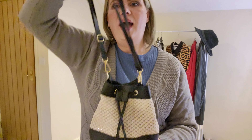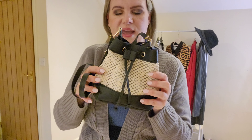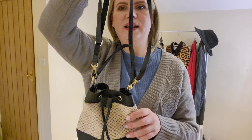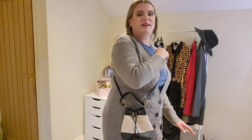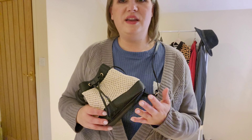I also have this mini drawstring bag with a woven material and a little bit of silver sparkle showing through — I'm not sure if that's coming across on camera. It has a little double strap and a separate shoulder strap, so you can wear it over the shoulder or across the body. It's small but not too small — you can still fit your phone and essentials in it. Really sweet little bag.